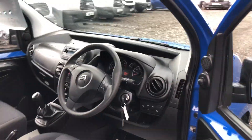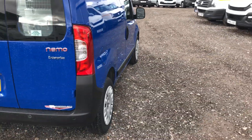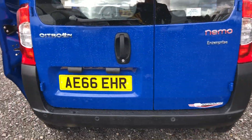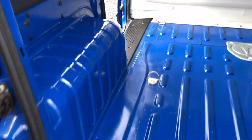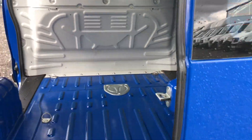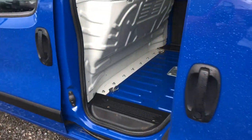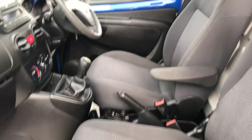If you go into the rear of the vehicle, it's also got parking sensors. Down to the side of the vehicle and back to the front — all very clean throughout.